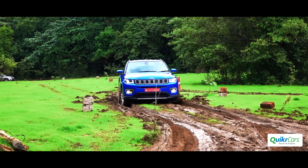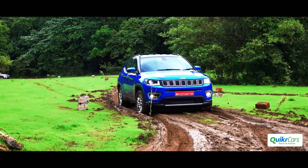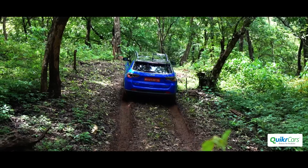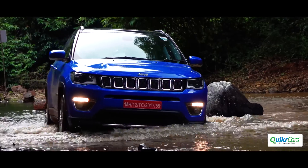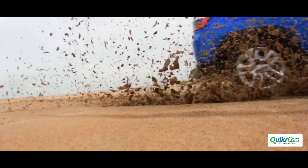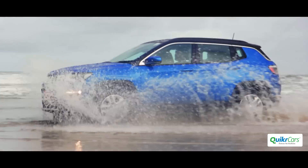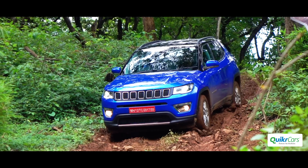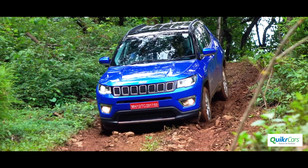There is no low-range gearbox or locking differentials, but the optimized braking and traction control system ensured that the Compass handled the slush, steep inclines and declines, river crossing and water fording without breaking a sweat. We also tested the Sand mode briefly on the beach and the Compass came out in flying colours.